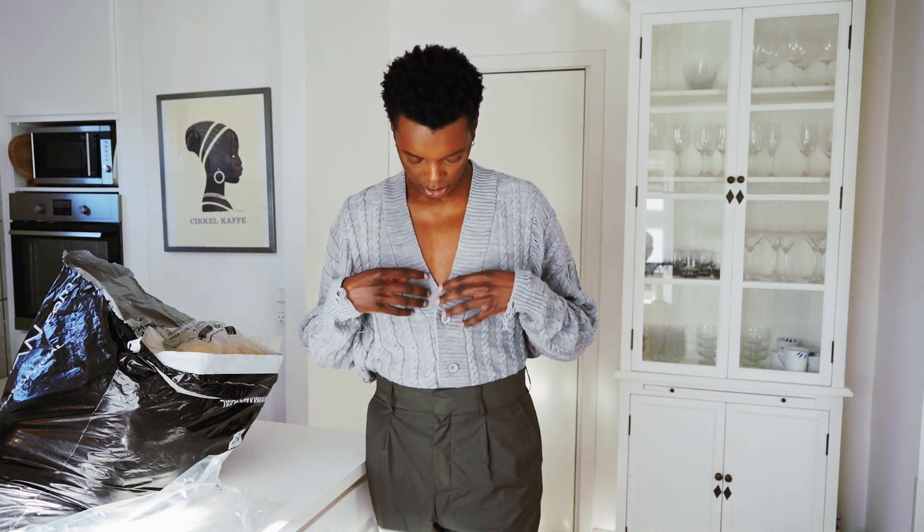It looks clean. Here we have it — this is how it looks. I don't mind that it's a little bit deep in the cut. This one I might keep — I don't know yet, because I do also have some other pieces that I like from their shop.